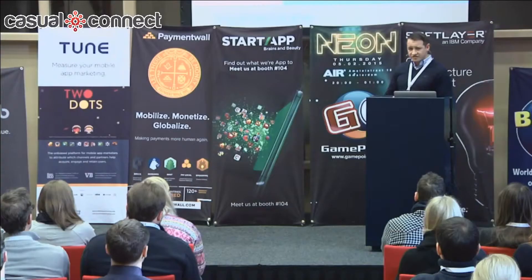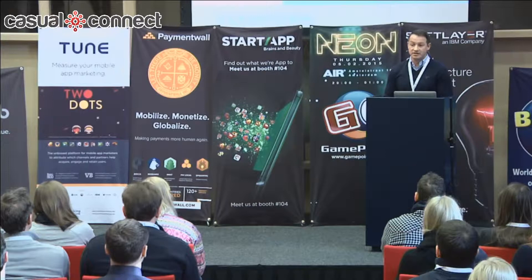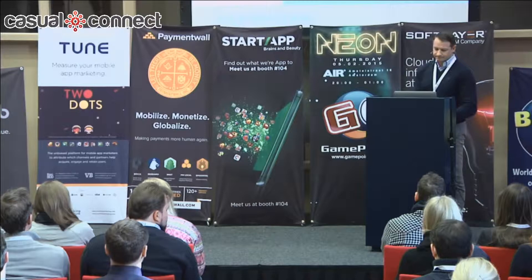There's also been another shift: developers are less focused on installs and moving more towards the lifetime value of users. They're looking at how they can not only get users to install the game, but how they can get them to play and continue to play.